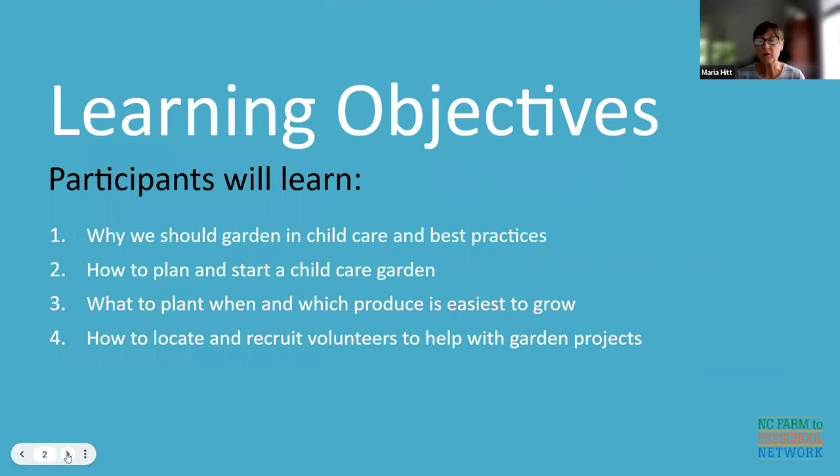We have several learning objectives today. We hope you will learn why we need to garden in child care and what the best practices of gardening in child care are. How to plan and start your child care garden. What to plant when and which produce is easiest to grow with children. And finally, how to locate and recruit volunteers to help you with your gardening projects in your preschool program.